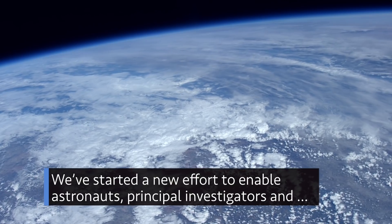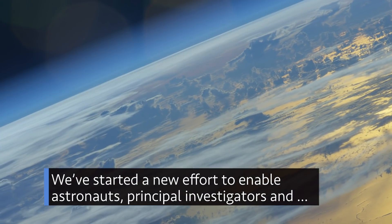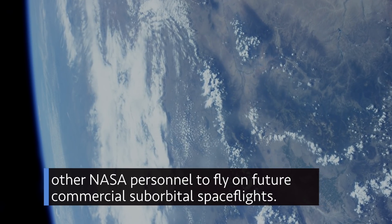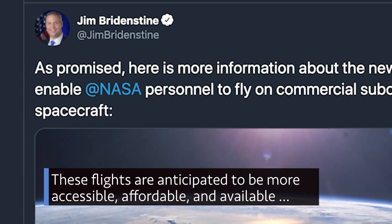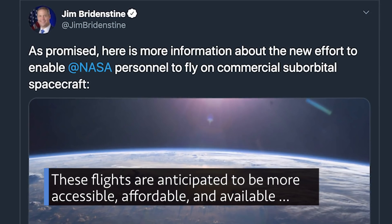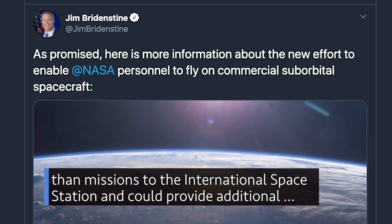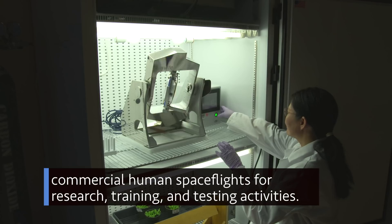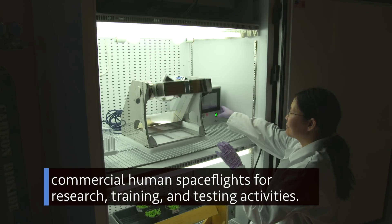We've started a new effort to enable astronauts, principal investigators and other NASA personnel to fly on future commercial suborbital spaceflights. These flights are anticipated to be more accessible, affordable and available than missions to the International Space Station, and could provide additional commercial human spaceflights for research, training and testing activities.